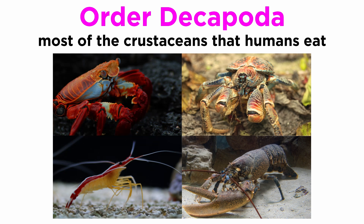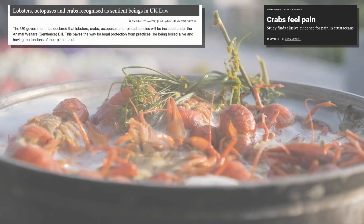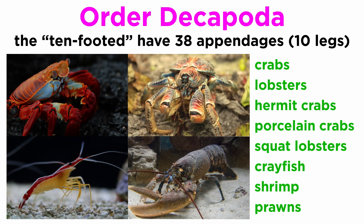Order Decapoda includes a great majority of the diversity of Malacostraca, and the majority of crustaceans consumed by humans. These crustaceans are often boiled alive, even though numerous studies have confirmed they can feel pain, and have been classified as sentient beings by the UK and other governmental and non-governmental organizations. The decapods, whose name means 'ten-footed,' often have 38 appendages, while 10 of these are considered to be legs. These are the crabs, lobsters, hermit crabs, porcelain crabs, squat lobsters, crayfish, shrimp, and prawns.